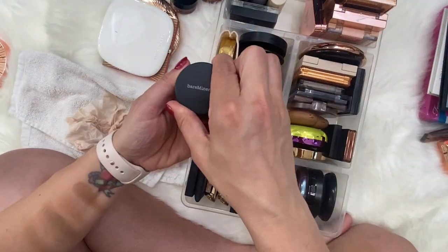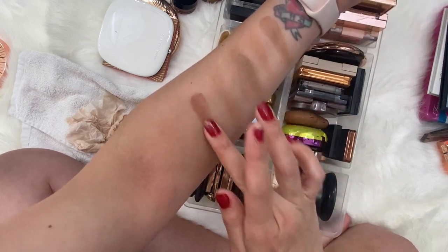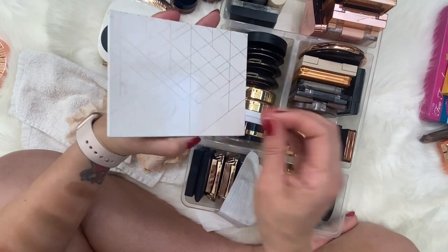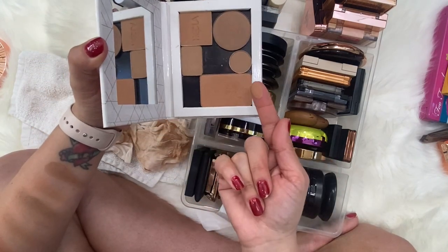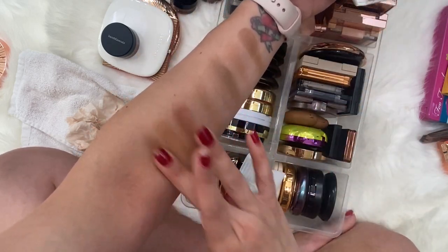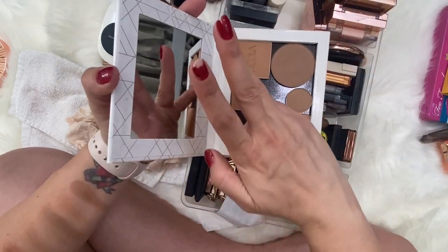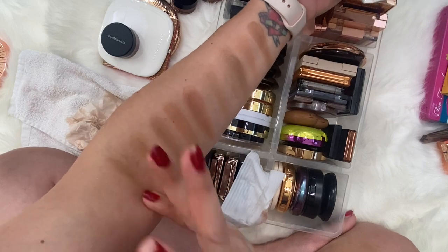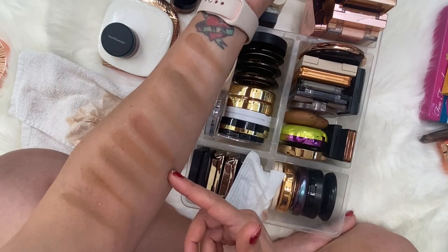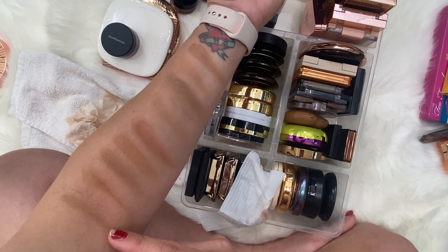Now let's do the loose bronzer — this is by Bare Minerals in the shade Warmth. Then we have a Sydney Grace palette with some other products in it, including one by The Balm — I believe it was Oliver, which they no longer sell. We have a contouring shade by Makeup Geek, Hula by Benefit, and Bahama Mama by The Balm. Here they all are — those are the individual singles.